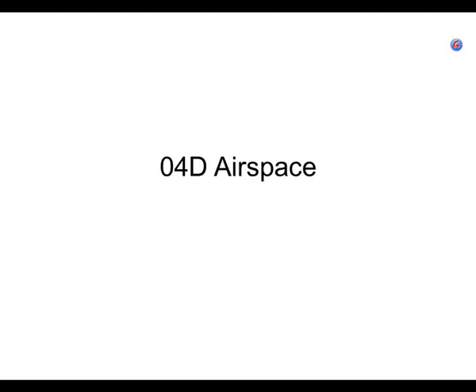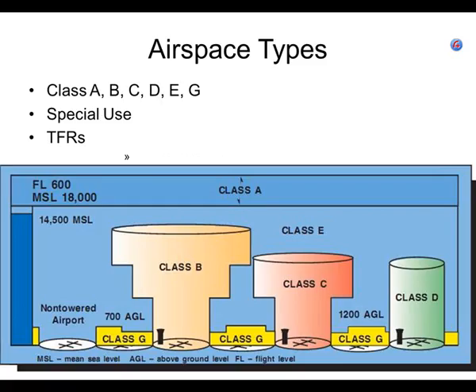Section 04D: Airspace. There are many kinds of airspace. The first kind are the classes of airspace — and that's the trickiest, because there's A, B, C, D, E, and G. You notice there's no F airspace.